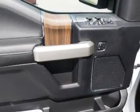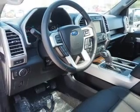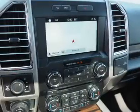Privacy glass. Inside you'll find Bluetooth connectivity, Sirius XM satellite radio, auxiliary inputs, and steering wheel controls.